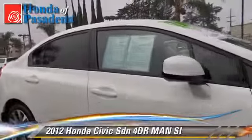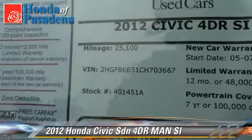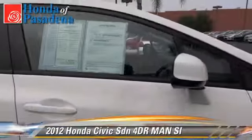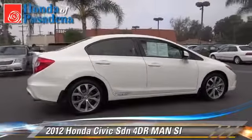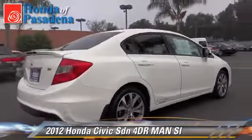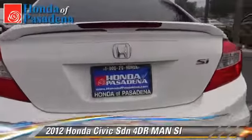The 2012 Honda Civic SI, with a manual transmission, this front wheel drive sedan, with fewer than 30,000 miles on the odometer, is well equipped. This Honda features a CD player, alloy wheels, and tilt wheel.